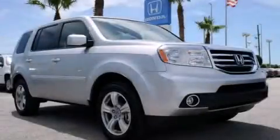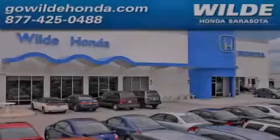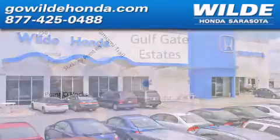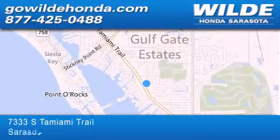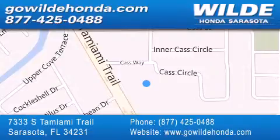Call now to find out how you can own this breathtaking vehicle. Wild Honda is located at 7333 South Tamiami Trail in Sarasota. Also shop GoWildHonda.com. It's got to be wild!